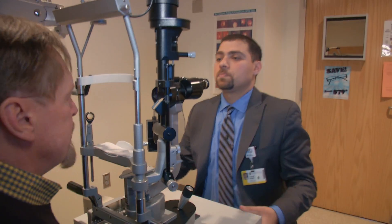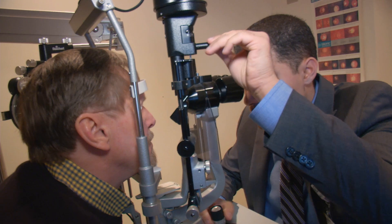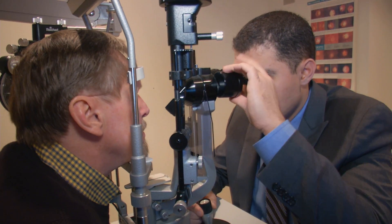My vision just wasn't good with the contacts. We tried adjusting them. I went back to the glasses, and that's when we discovered that I was developing cataracts.